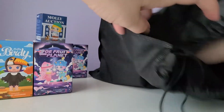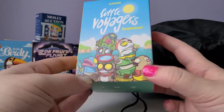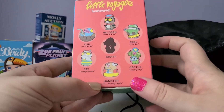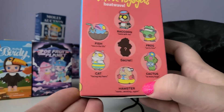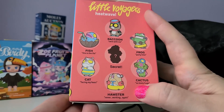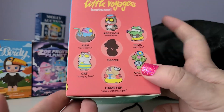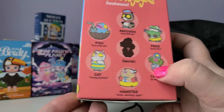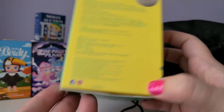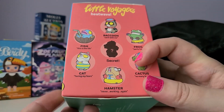Let's grab the last one — oh, this one's really big! I thought it was Little Voyagers as soon as I felt it because they tend to be quite big. This series is called Heat Wave — the Little Voyagers Heat Wave series. It's really silly-looking, not normally something I would buy, but every time I see a Little Voyagers series I'm always tempted. I actually gave one of my Little Voyagers blind boxes to my cousin last year. I'm hoping I get the cactus one or the cat one.